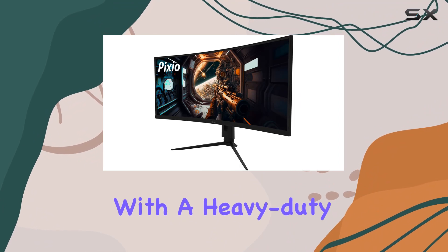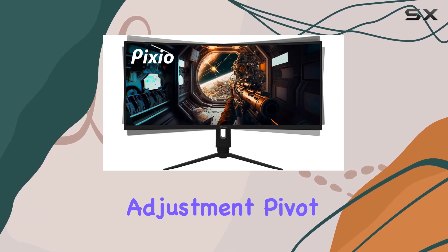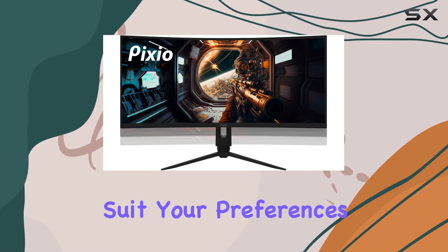The PXC348C is also equipped with a heavy-duty, multifunctional stand. The stand allows for height adjustment, pivot, swivel, and tilt, ensuring that you can customize your viewing experience to suit your preferences.